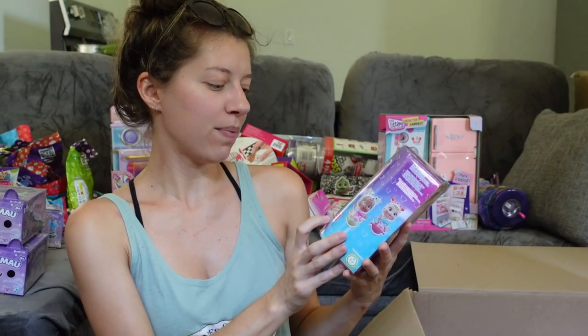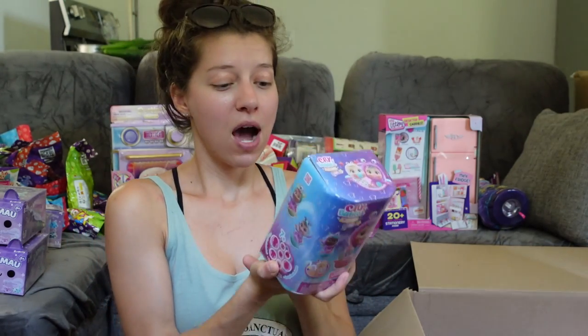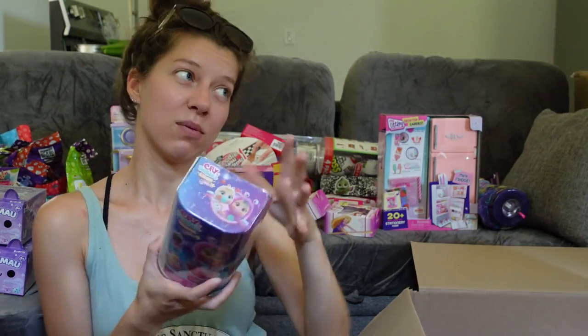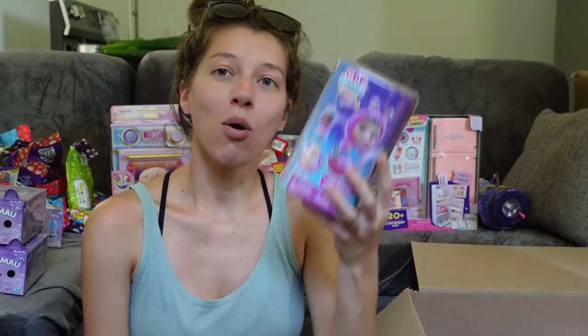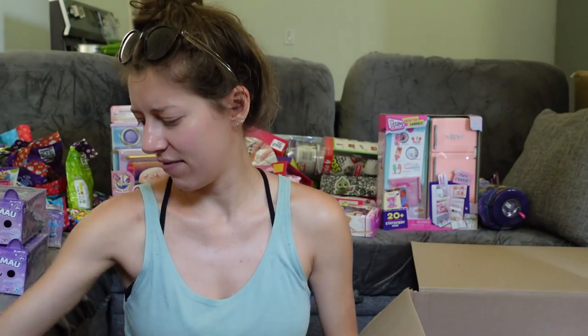We've got some Cry Babies — I think this is the only one — it's the Jumpy Monsters Stars Collection. This is so cute! I'm obsessed. I haven't been opening Cry Babies much lately because nothing was super exciting, but this little monster one looks so cute. I feel like I need to open Cry Babies more.